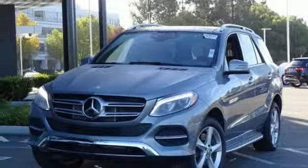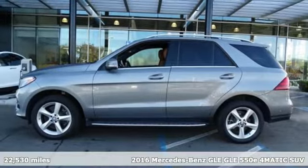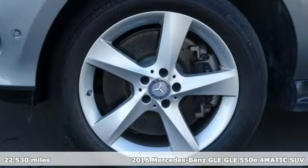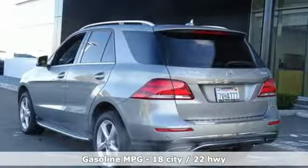Here's a certified 2016 Mercedes-Benz GLE. It's the dictionary definition of a premium SUV. In it you'll get lasting luxury and constant capability. It comes with all the amenities you need.